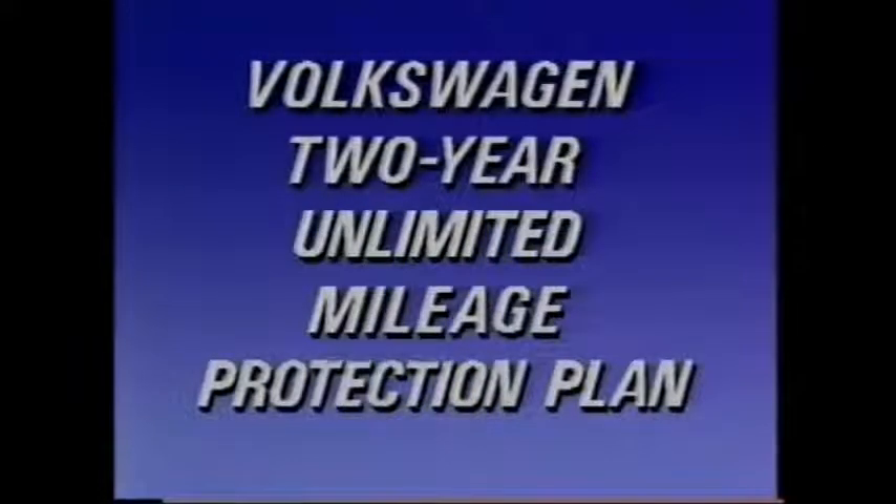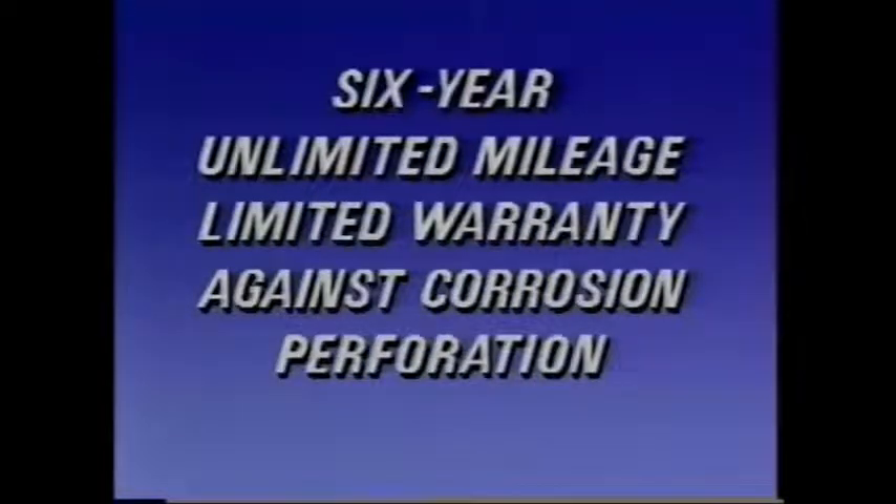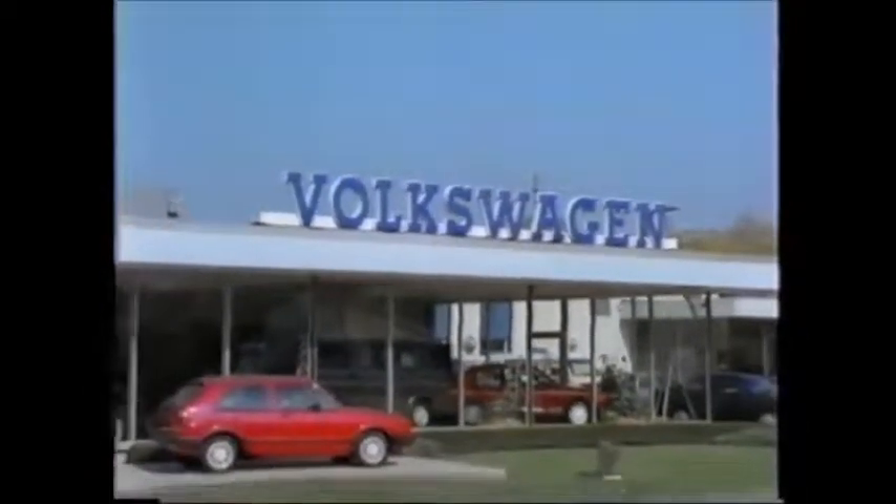In addition, Volkswagen backs the Vanagon Camper with a two-year unlimited mileage protection plan, which covers everything except the tires. And there's a six-year unlimited mileage corrosion perforation protection plan for the body. Unlike most domestic van conversions, the Volkswagen Vanagon Camper is serviced by nearly 900 authorized Volkswagen dealers. Volkswagen is able to back the Vanagon Camper with such service and warranty because Volkswagen is the only major automobile manufacturer in the world which produces a factory camper.